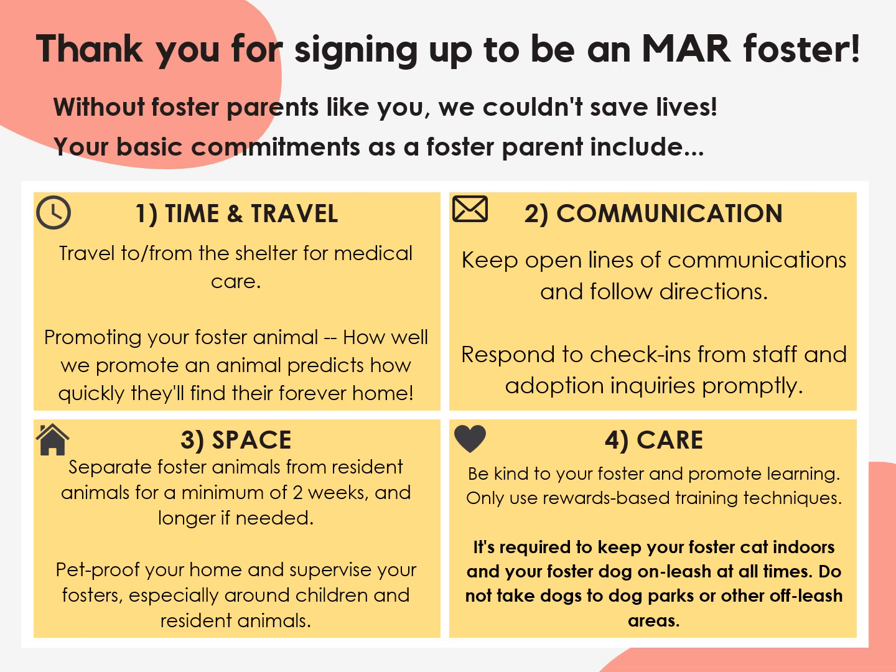Four: care. We expect you to be kind to your foster and promote learning. Only use rewards-based training techniques, which means no aversive methods like prong collars, choke chains, spray bottles, loud noises, or scolding. Finally, it's required that you keep your foster cat indoors and your foster dog on leash when outdoors at all times. Dog parks and other off-leash areas are strictly off-limits.